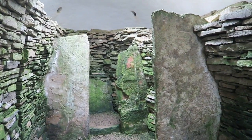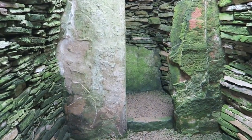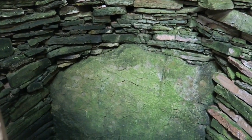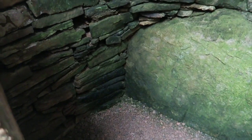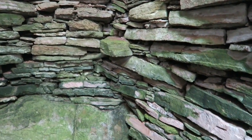Now we can go across and see the other end chamber. It's very similar to the one on the left-hand side — it has a large stone slab at the back, and again you can appreciate the lovely dry stone wall construction.